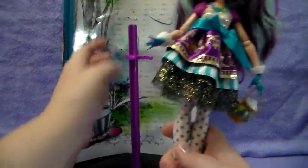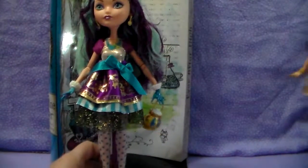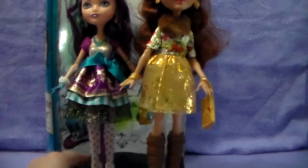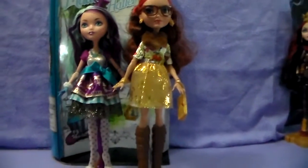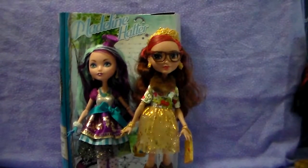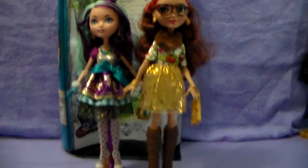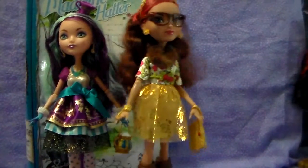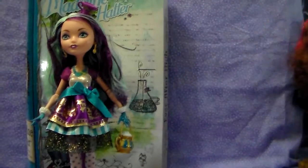She is short, as she is a Wonderlandian. Rosabella is going to run in here right quick and show you that Maddie is shorter than Rosabella — so the Wonderlandians are shorter than the other girls. Thanks Rosabella! And off to class she goes.